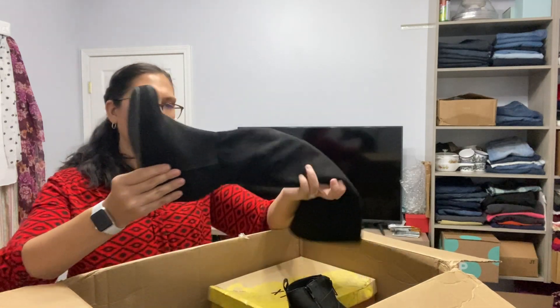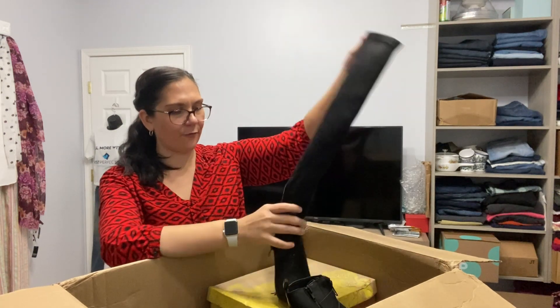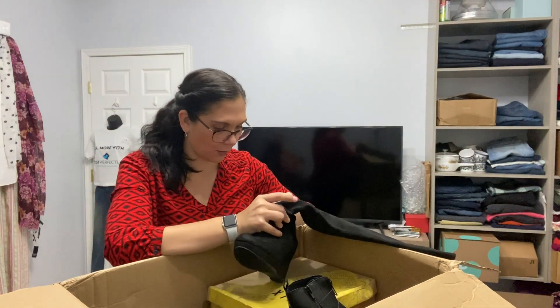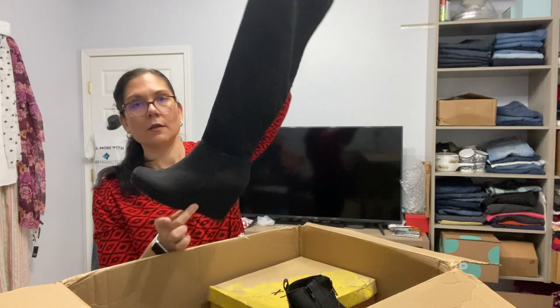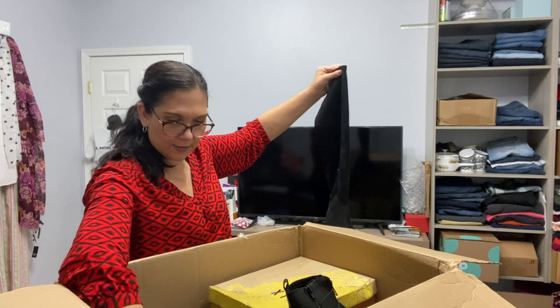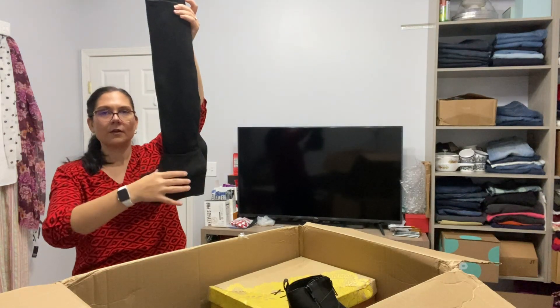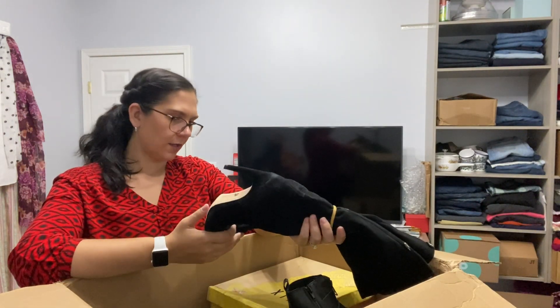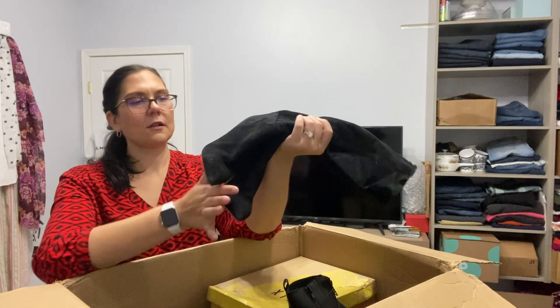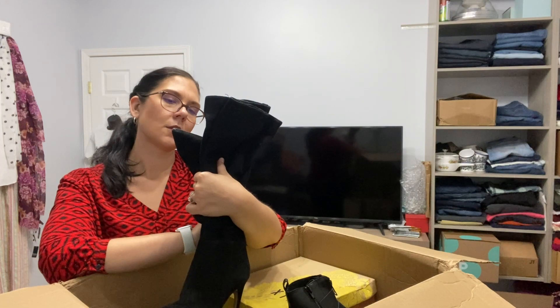These are like a suede platform booty. I just sold a pair like this that were Steve Madden — I don't think these are Steve Madden though. No, these are Chinese Laundry. I don't normally pick up Chinese Laundry at the thrift store, but these are new and in season. I'd say knee-highs — let me step back to show you.